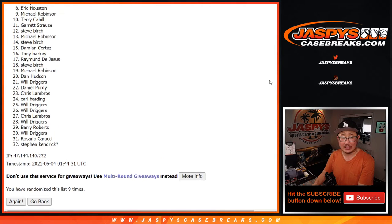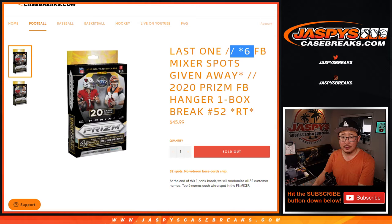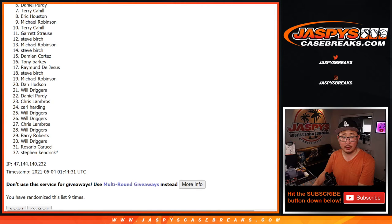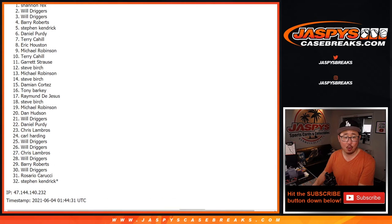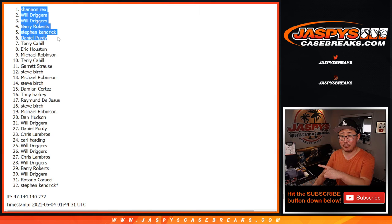From seven on down, it's going to be sad times. Very close, Terry — thank you for giving this a shot. Sad times for all these people right here, but very happy times for Daniel, Stephen Kay, Barry Roberts, Will, Will, and Rex. Congrats to the top six — we'll see you for that 5-4-3-2-1 football mixer in a separate video. JasbysCaseBreaks.com.